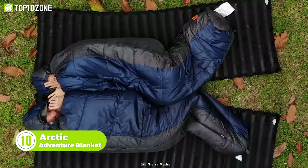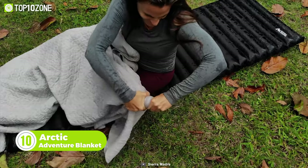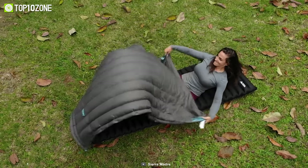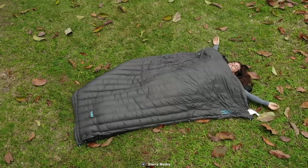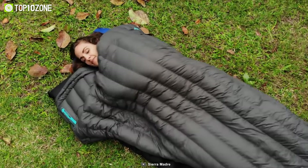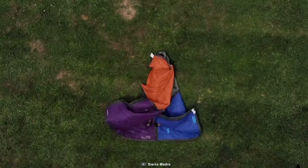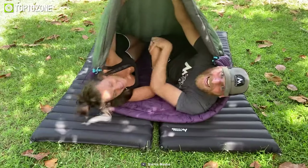Want to cuddle with your partner but annoying, claustrophobic sleeping bags aren't letting you? Maybe you're thinking of a traditional blanket — nope, that's not a good idea either. Here's a solution once and for all: the Arctic Adventure Blanket. For active sleepers to sleep freely in the wild, thanks to its compact and super light design, you can carry it anywhere. You can use it as a blanket, sleeping bag, top quilt, under quilt, or a poncho. It's even linkable and stackable, so it's time to get cozy with your special person.